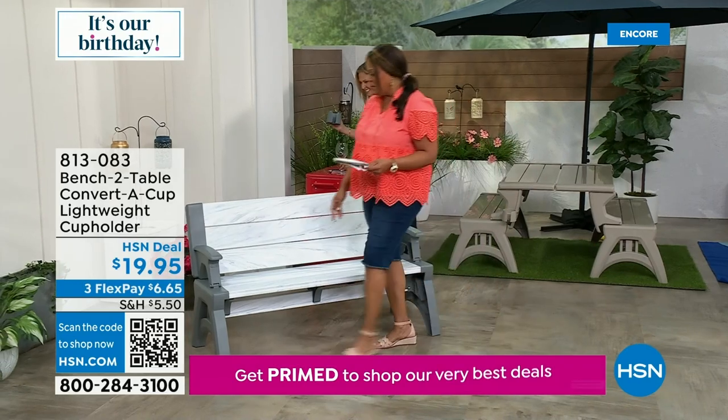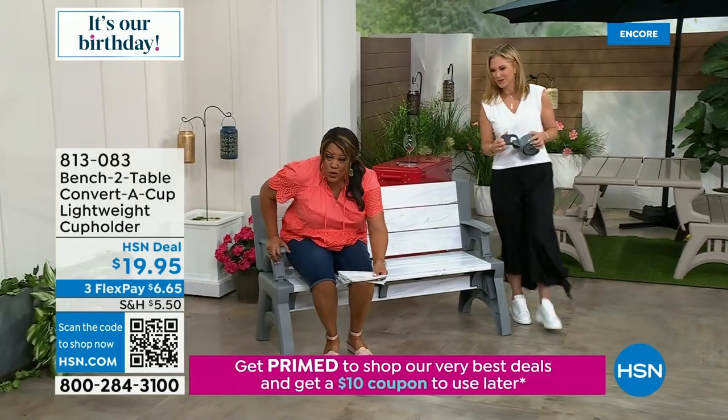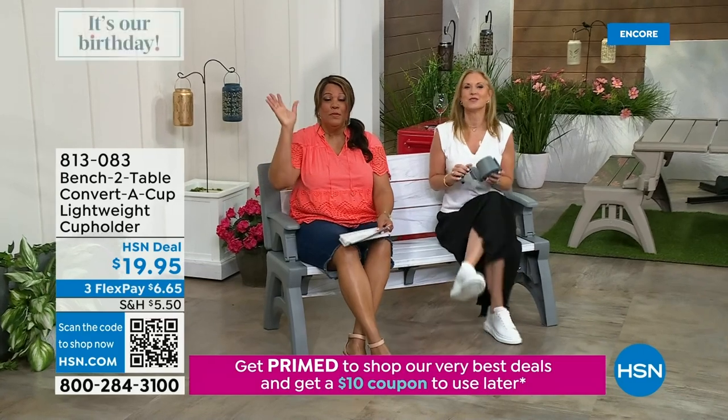This holds 1,200 pounds. You can have three people sitting as a bench or six people sitting at the picnic table — it's up to you.